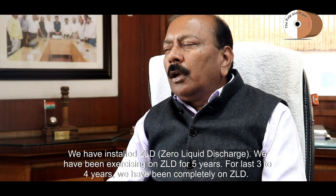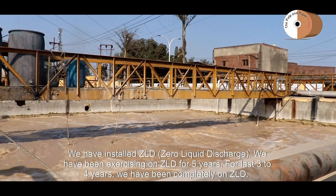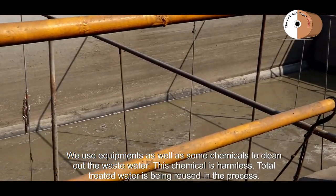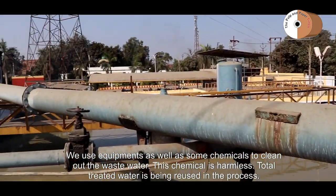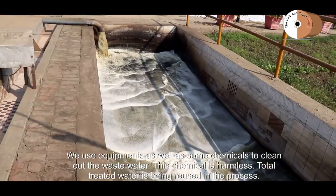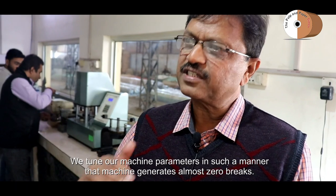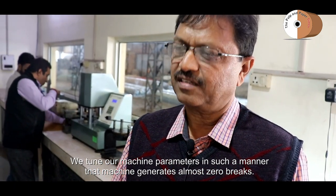It is a zero liquid discharge system. For 5 years we have been working toward it, and for the past 3-4 years we have been executing 100% ZLD. We have installed the equipment and use water with a small amount of harmless chemical to clean it. We maintain the entire process so our machines don't break down.